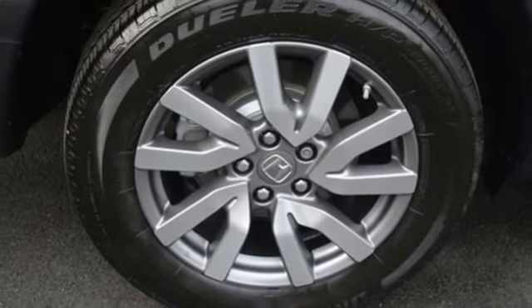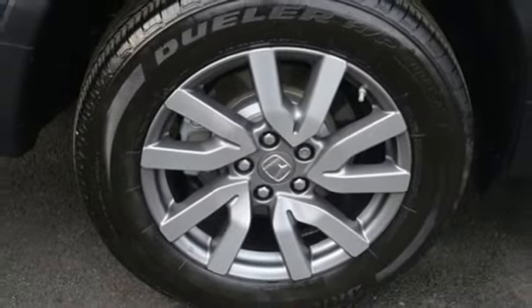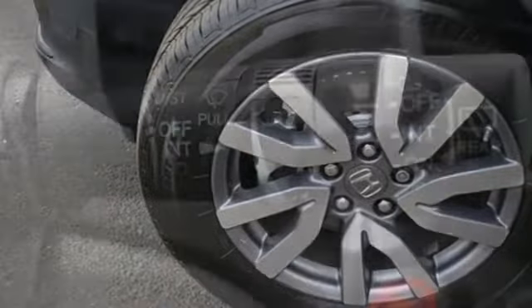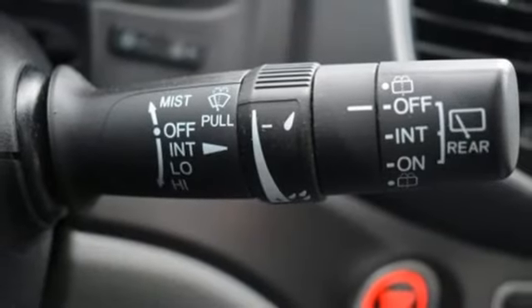Memory exterior door mirror settings, AM-FM satellite radio, power sliding and tilting sunroof, remote engine start, and automatic transmission.